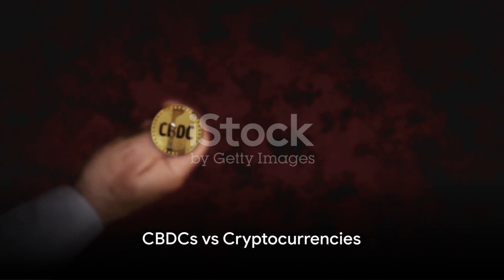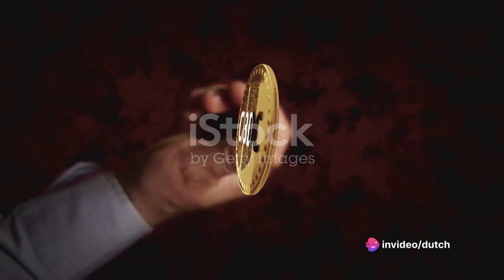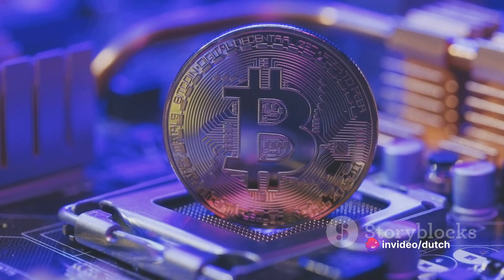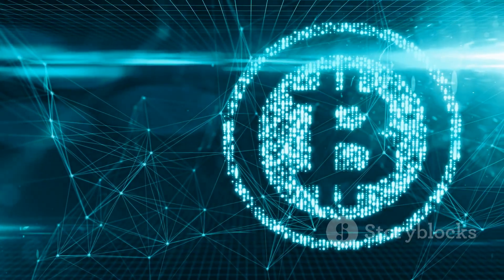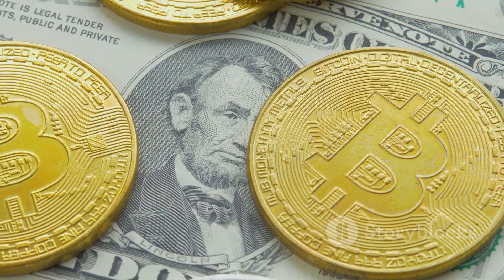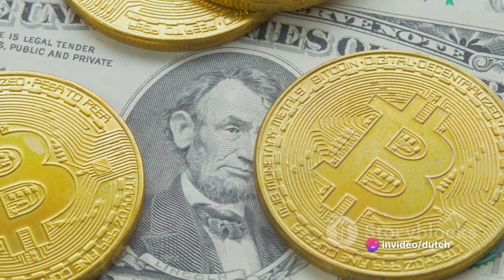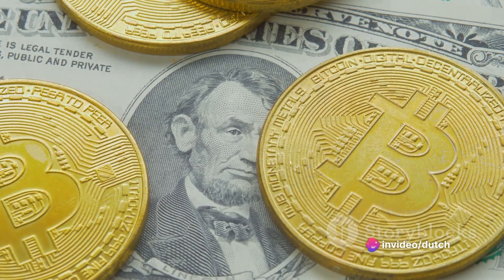Now you might be wondering, what makes CBDCs different from cryptocurrencies like Bitcoin? While both operate on blockchain technology, there's a key difference. Cryptocurrencies are decentralized and are not regulated by any central authority. CBDCs, on the other hand, are centralized and regulated by the central bank, making them more stable and less prone to price fluctuations.